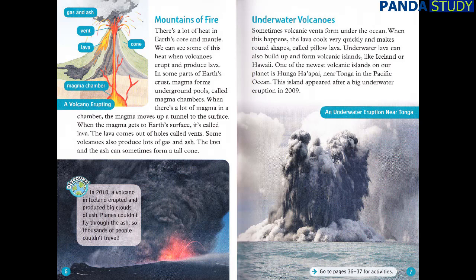Underwater volcanoes. Sometimes volcanic vents form under the ocean. When this happens, the lava cools very quickly and makes round shapes called pillow lava. Underwater lava can also build up and form volcanic islands, like Iceland or Hawaii. One of the newest volcanic islands on our planet is Hunga Ha'apai, near Tonga in the Pacific Ocean. This island appeared after a big underwater eruption in 2009.